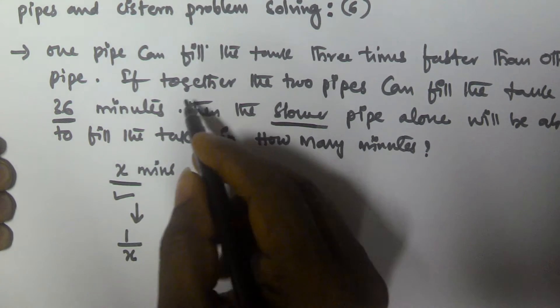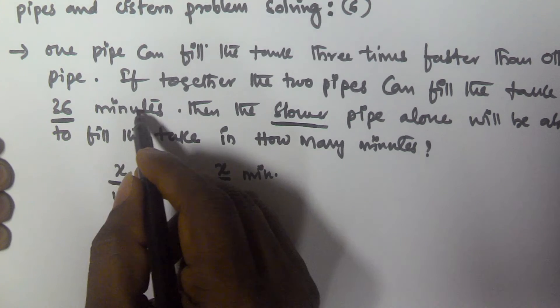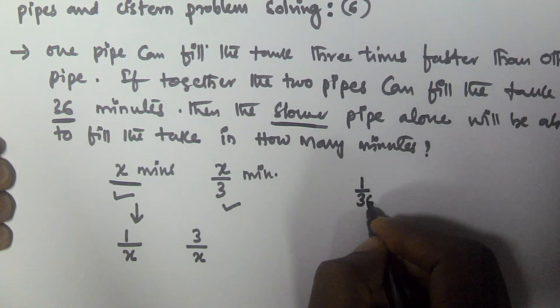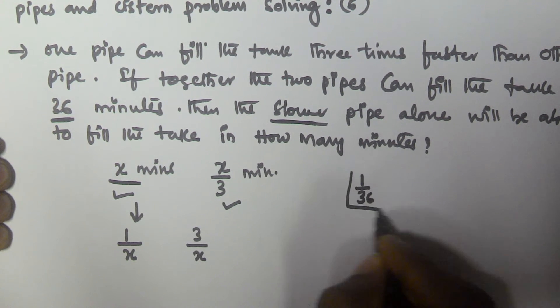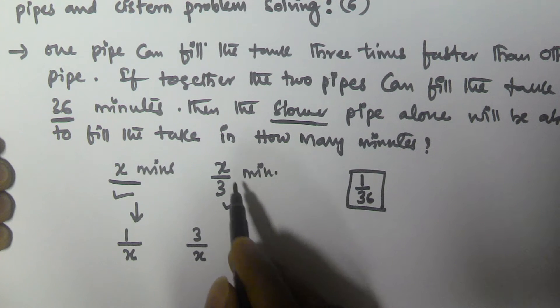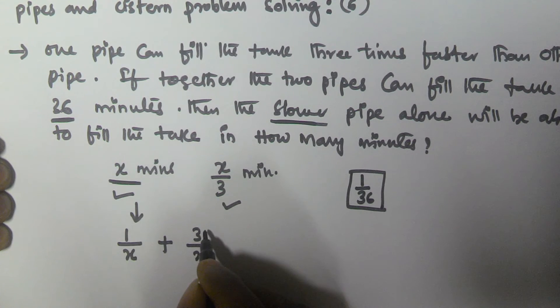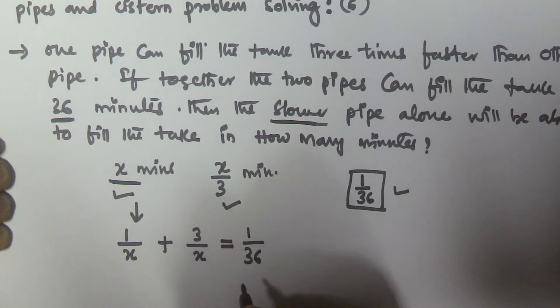In the question it is given that together the two pipes can fill the tank in 36 minutes, so in one minute they will fill 1 by 36 part of the tank. So if the slower one fills 1/x part and the faster one fills 3/x part, together they fill (1/x + 3/x) per minute, which equals 1 by 36.